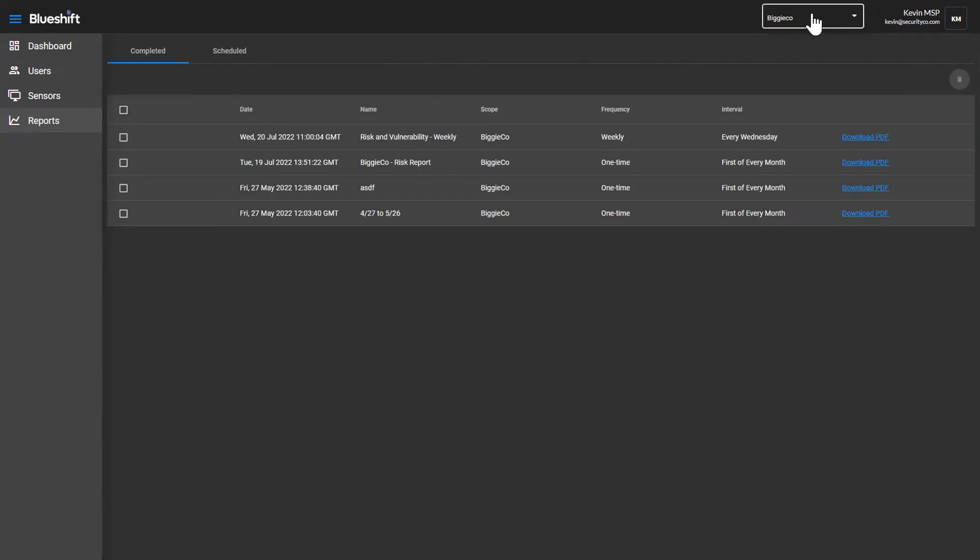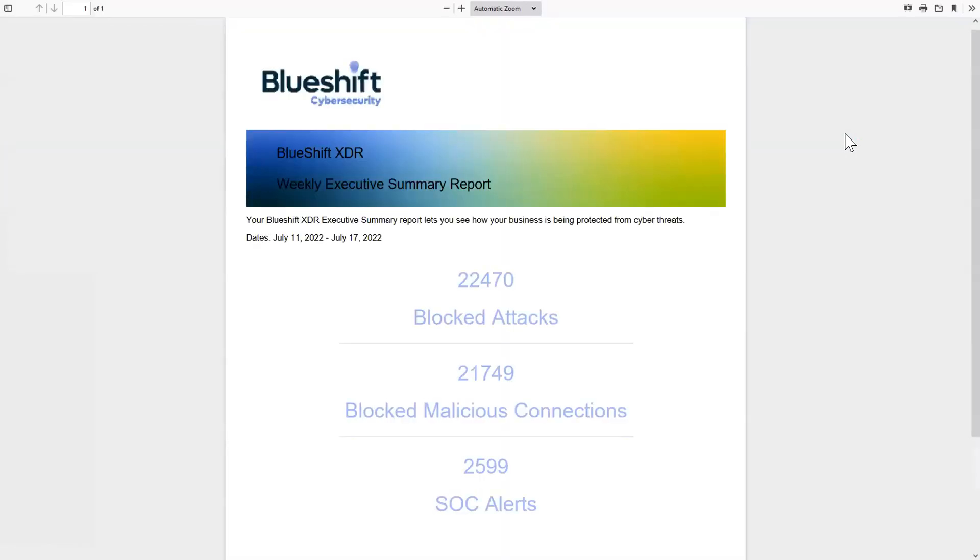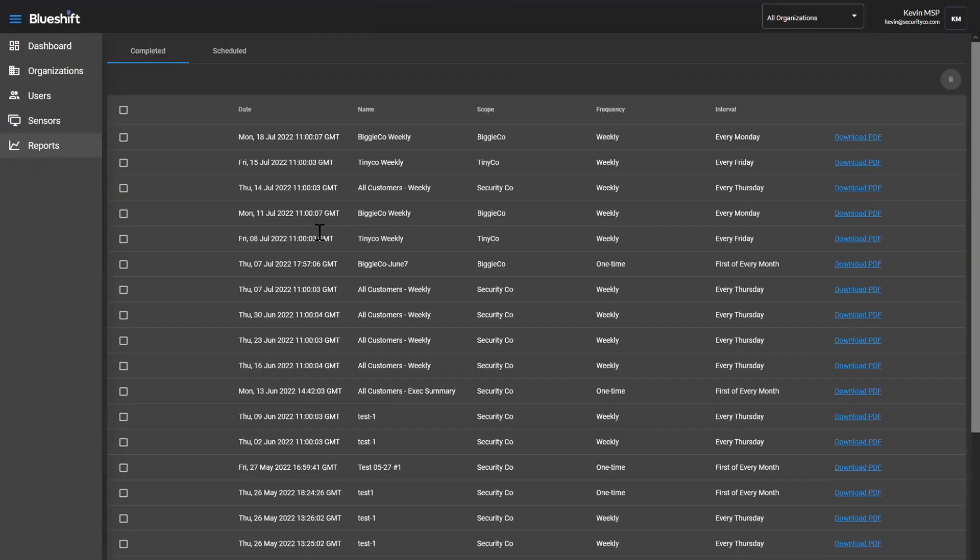When it comes to reports, I'm looking at things from Biggie Co. If I change it to look at everything, these are all of the reports being run across all of my customers that have been completed. I can see when they were executed and what the scope was. I'll show you in a minute how you set up a report — you can choose whether it's for all customers or just one of your customers. Every report that's run shows the content of the reports. You don't have to also copy yourself on a report you're having sent to a customer — you can always go back in and retrieve the contents of that report at any time if there's a question about it.